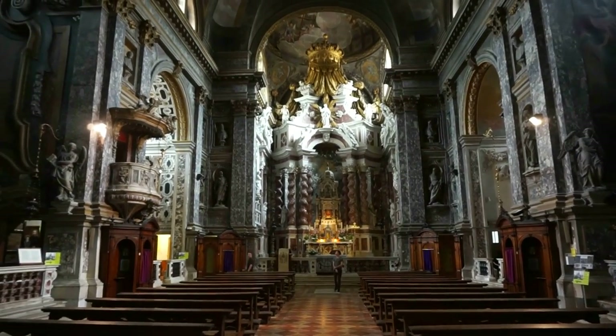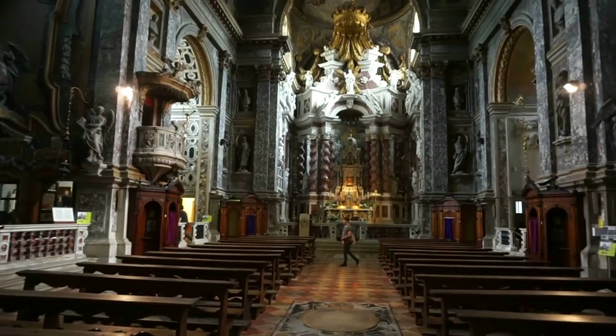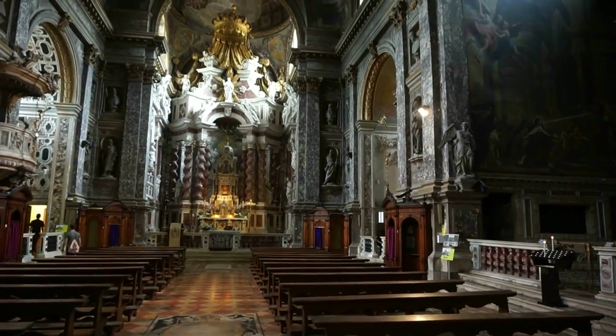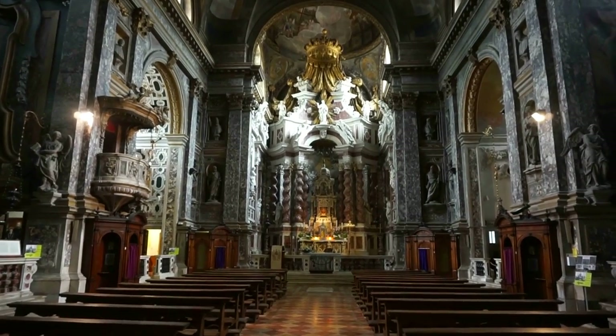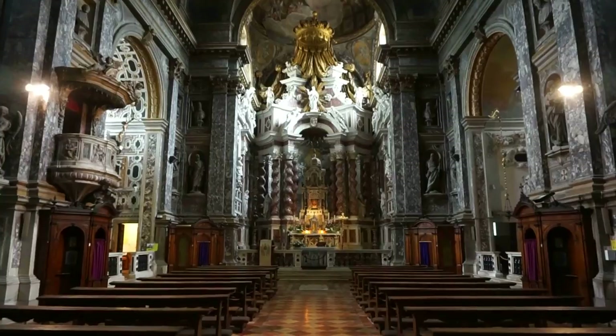This is the church of St. Mary of Nazareth, or the Scalzi church as it is called, and it is a magnificent example of beautiful Venetian baroque architecture.